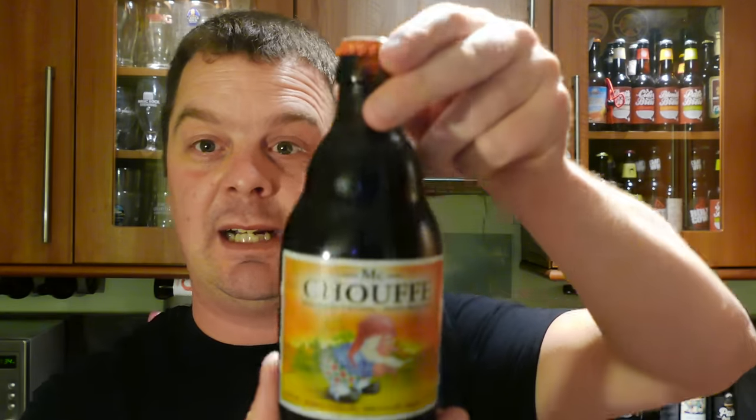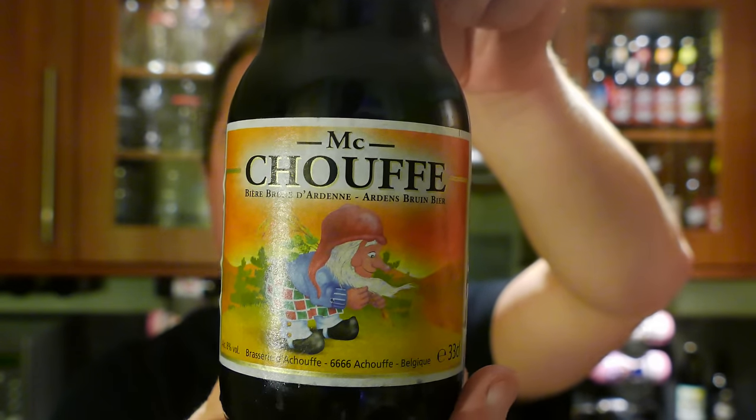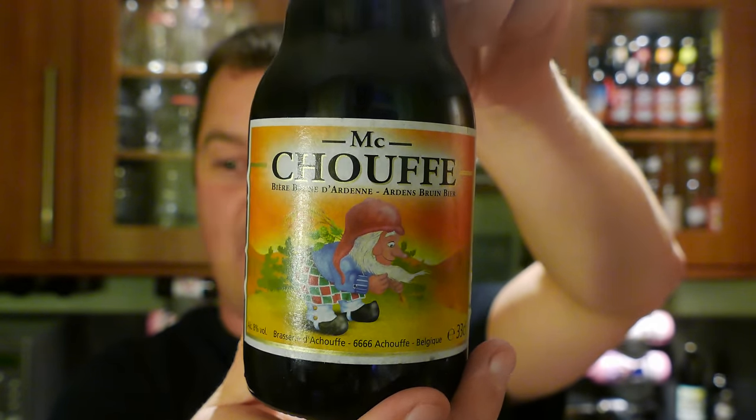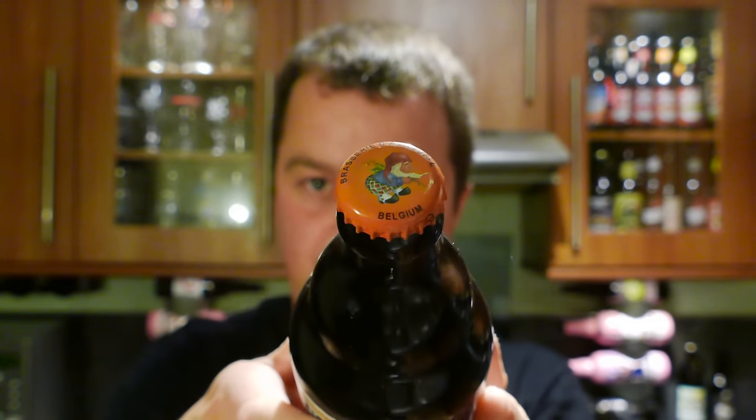It's beer o'clock on Real Oil Craft Beer. Today we're going to beer from Brasserie Le Chouf and it's a bottle of their McChouf Belgian Ale at 8% ABV. There's a look at the label and that lovely bottle cap there.